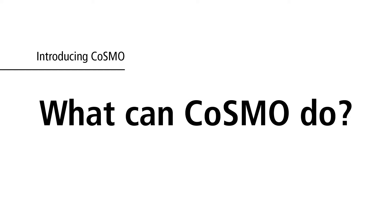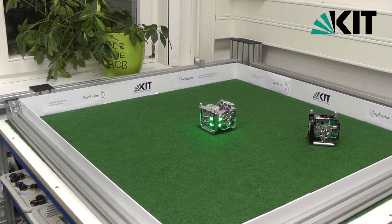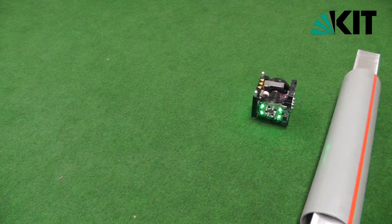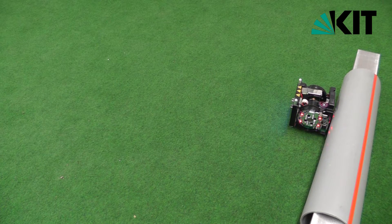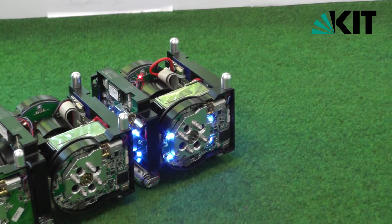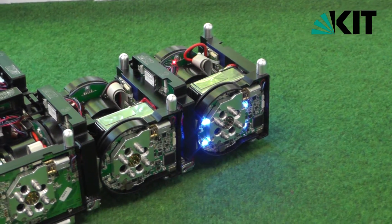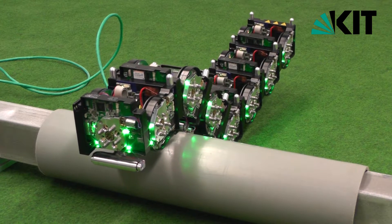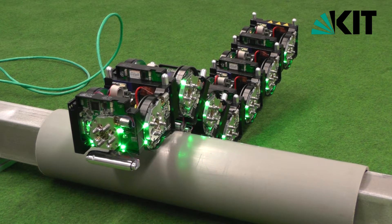What can COSMO do? As already mentioned, each single robot module is able to move on a flat surface freely, but it is not able to overcome an obstacle. However, several COSMO modules are able to connect to each other. They can assemble themselves into organisms which are able to accomplish more complex tasks than a single robot.